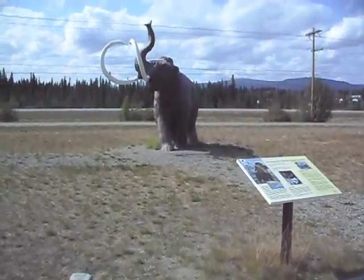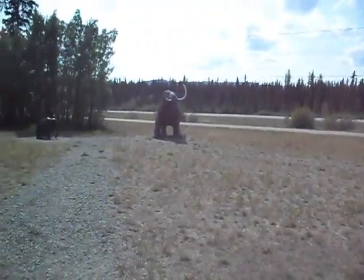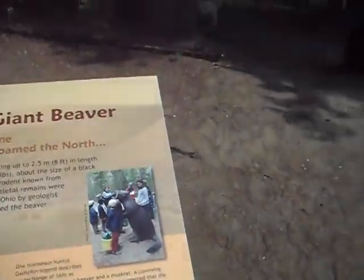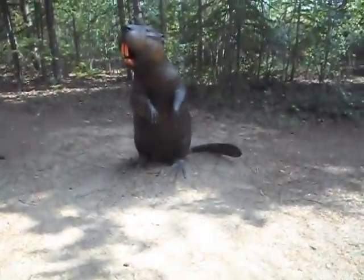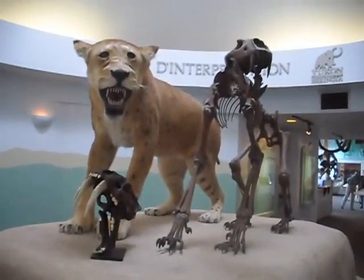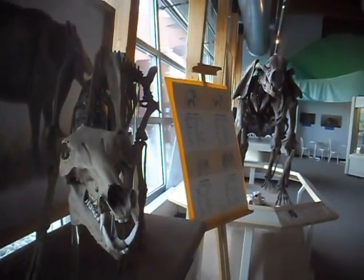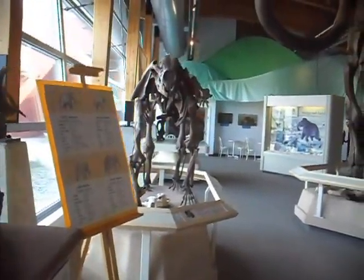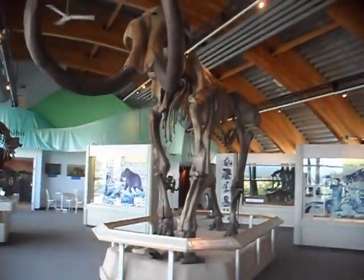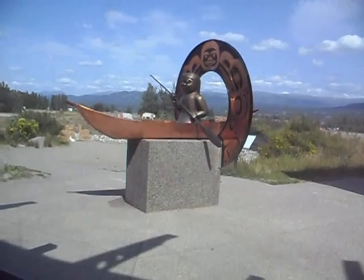Still in Whitehorse, at the Beringia Interpretive Center, where they've interpreted the animal bones that they have found in the Yukon area. Some of those beaver trappers would love to see this guy. Hate to meet this guy in a dark alley — nice kitty! All of these animals were found in the Yukon area. Can you imagine trying to hunt this beast? We should get something like that for our association.